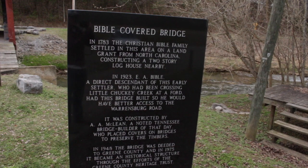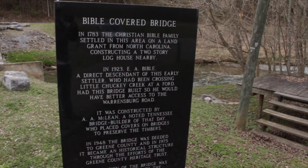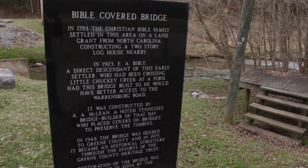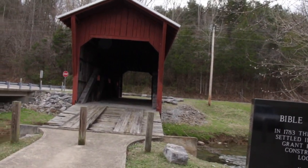It's called the Bible Covered Bridge. It's built by the Bible family. Here's a bunch of history on it right here. The Bible family moved here in 1783 and the bridge was built around 1923. It's in the early 1900s. So this bridge here is pretty old.